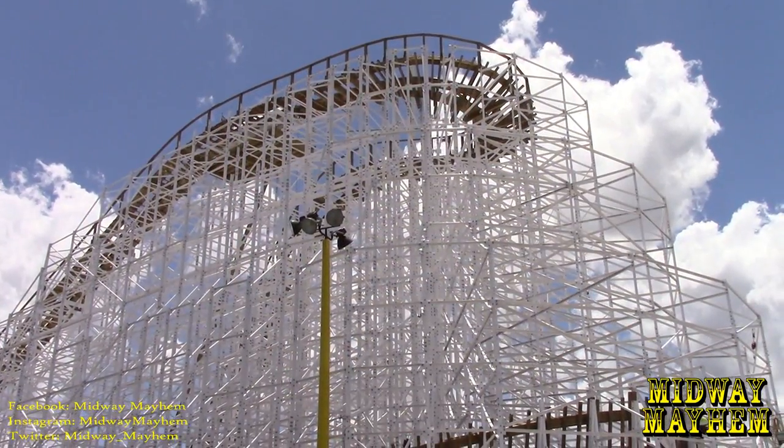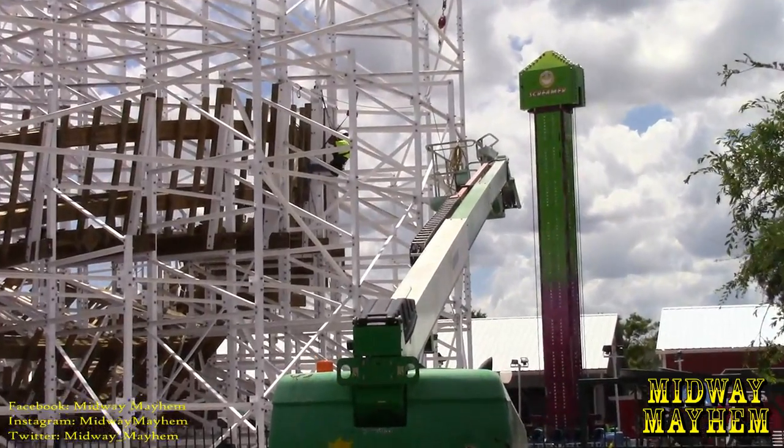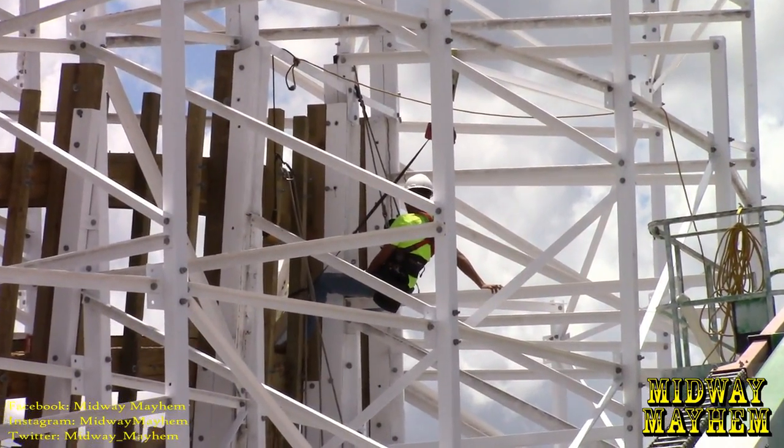There's Mind Blower looking great, and over here we have a lift with some workers working on that 90-degree bank turn. They're probably tightening down all the bolts and everything.